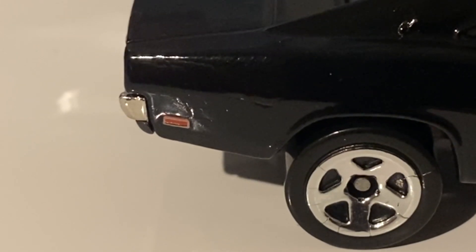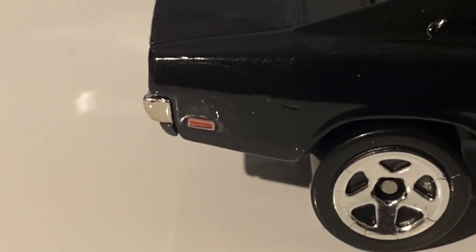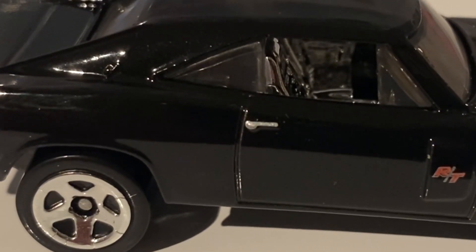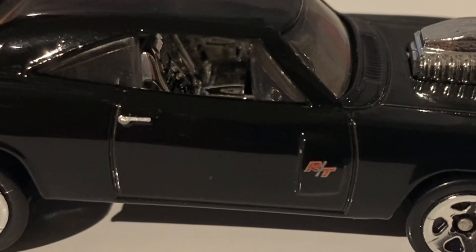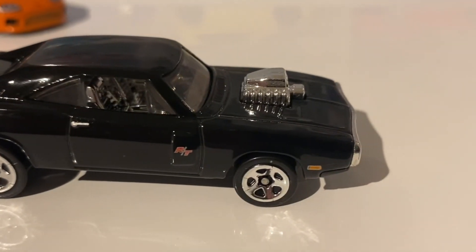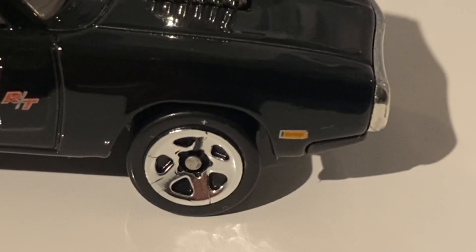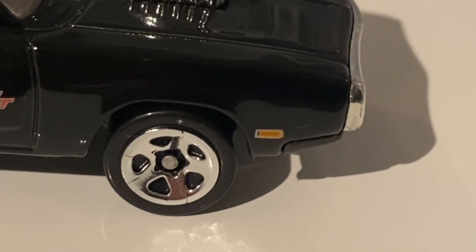First we have the reflector side marker or indicator light tamped in a reddish color, surrounded by a silver color meant to represent the trim that wraps around it in real life. There's also the door handle done in silver tampo, and the RT badge done in red tampo surrounded by silver tampo representing the trim around the R and T. Finally, there's a reflector or indicator light — not sure which — tamped in orange, once again surrounded by silver tampo for the trim.